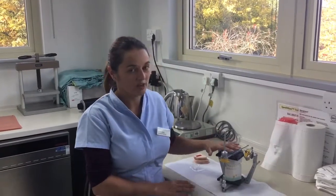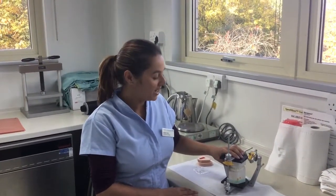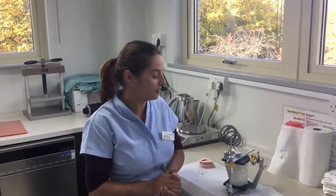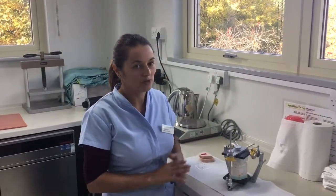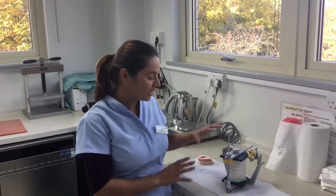So this is orthognathic planning. Patients come to see us in the department where their jaws are in the wrong relationship and the surgeons have to correct them. In the lab we help the surgeons by planning this all on these models — we take impressions of the patient's teeth and we plan them.